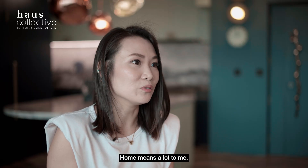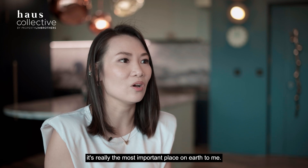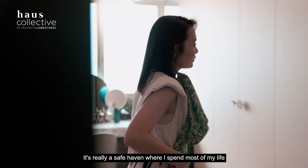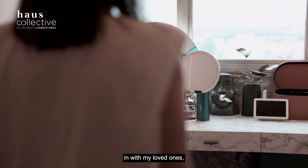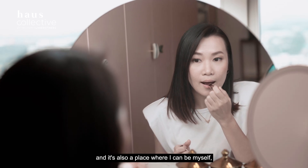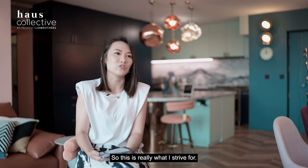Home means a lot to me. It's the most important place of love — a safe haven where I spend most of my life with my loved ones. It's also a place where I can be myself, unwind and chill. That is really what I strive for.